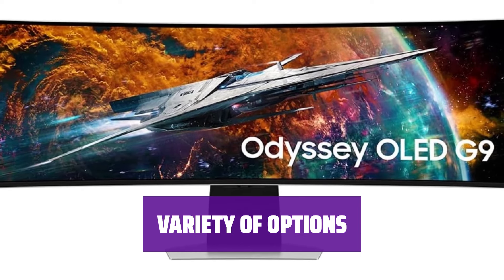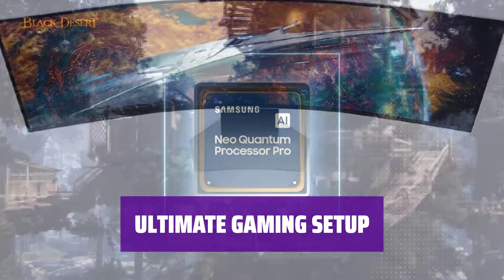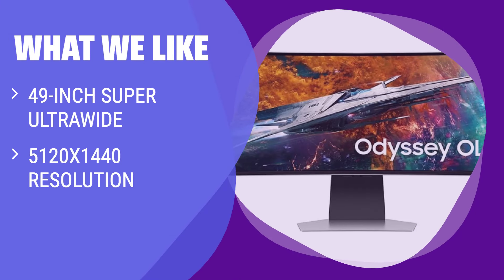Consider different sizes to find the perfect fit for your gaming setup. Choose the Samsung Odyssey OLED G9 for an immersive gaming experience like no other. What we like: The Samsung Odyssey OLED G9 G95SC is a massive 49-inch super ultra-wide monitor with a 5120x1440 resolution and 240Hz refresh rate. With deep blacks and bright highlights, this monitor provides incredible motion handling and low-input lag for a seamless gaming experience.